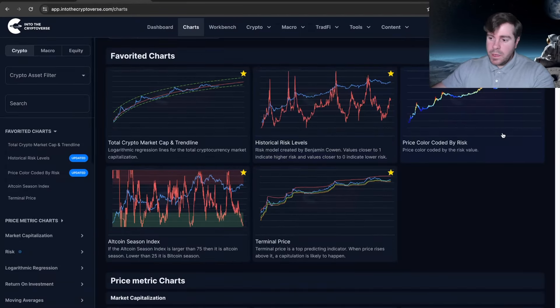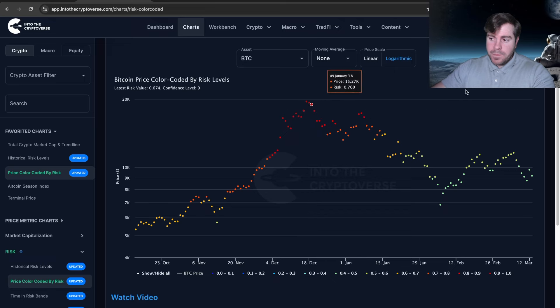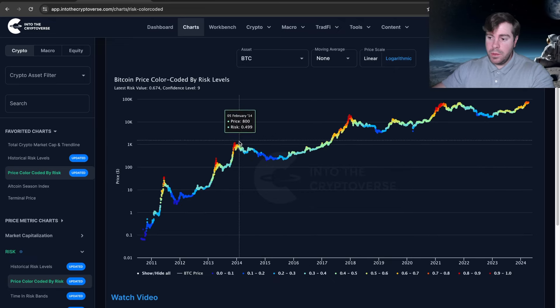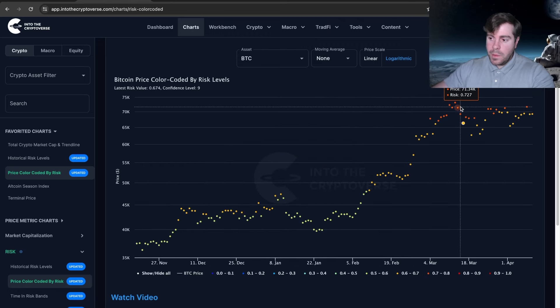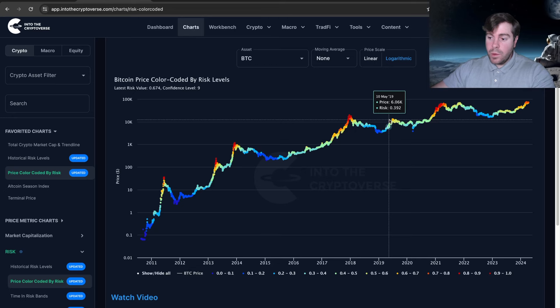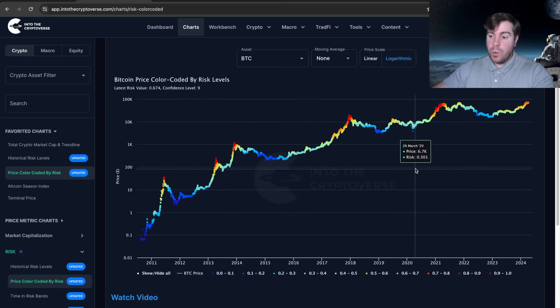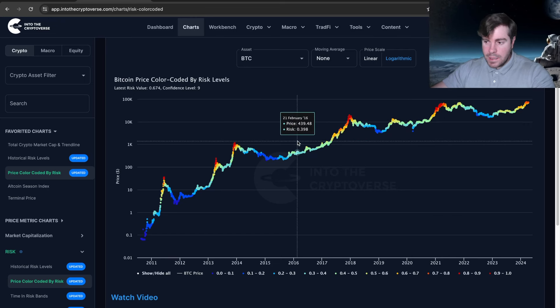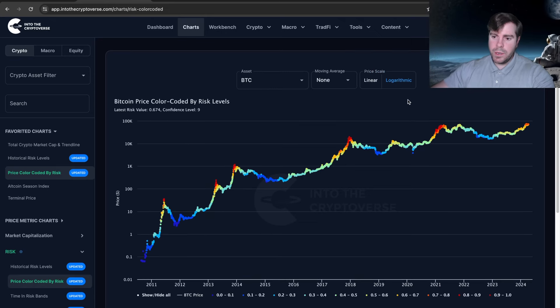Looking at charts from Into the Cryptoverse, the risk metric is a very good indicator. Once it gets above 0.9, that has historically signaled — one, two, three times — that we're going into an extended bear market in the very near future. We printed a 0.739, which is very high — we've never had that high a print before the halving. The highest we had before the halving previously was 0.64, in 2019. They have free tiers — I'd recommend getting familiar with the one or two charts you get at that level.